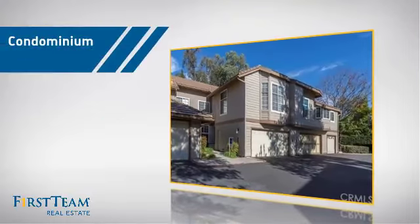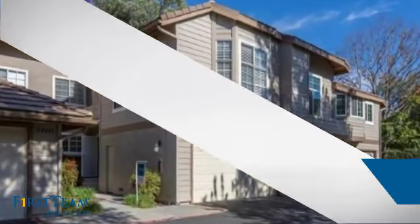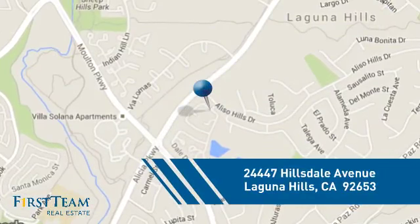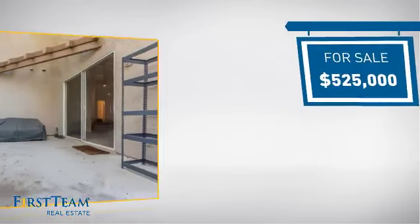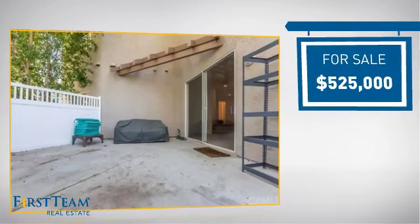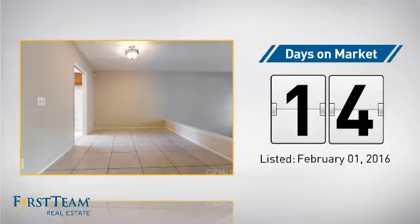This condominium is a great choice for those who want the privacy and easy maintenance of condo living, and it's located in this area. Currently listed at $525,000, it just went on the market this month.